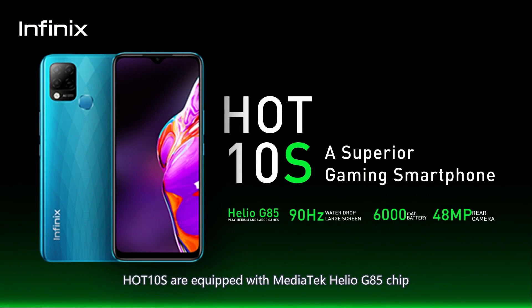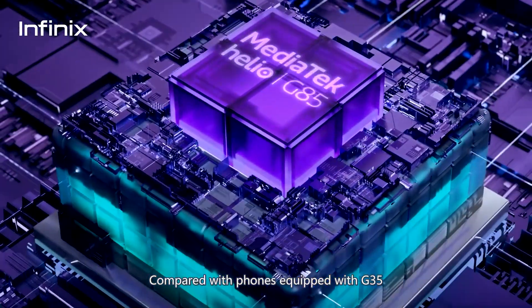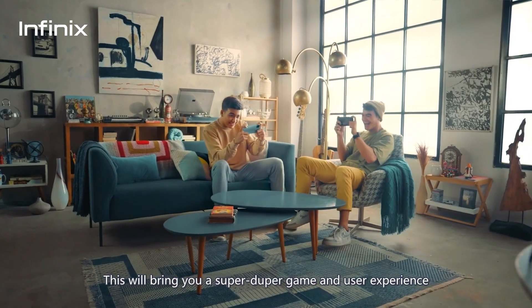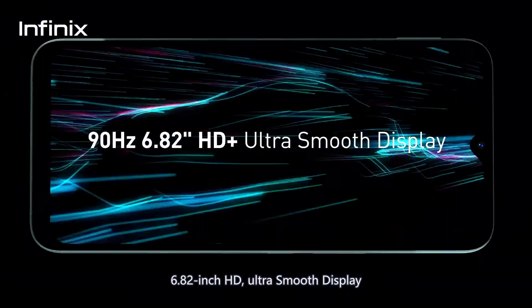Hot 10S is equipped with MediaTek Helio G85 chip. Compared with phones equipped with G35, the performance is improved by 101%. This will bring you a super game and user experience. 6.82-inch HD ultra-smooth display